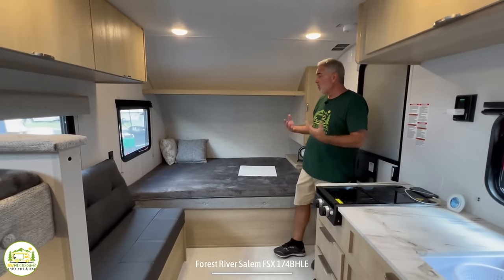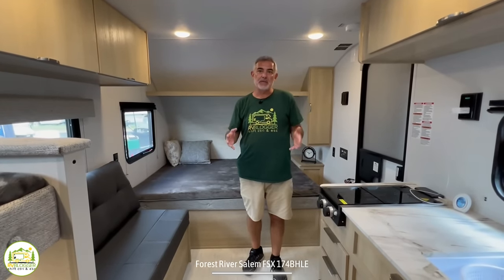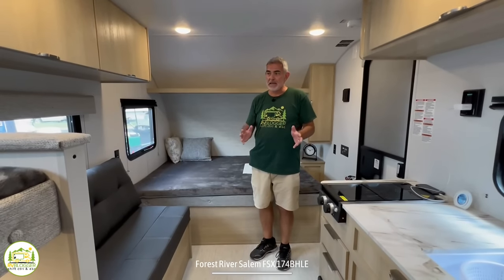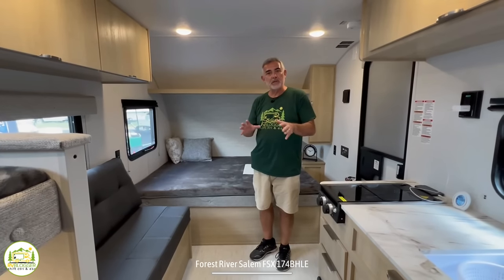Our first impression when we walked inside is that it is a fantastic beginner's camper, especially for a small family that's just getting started with RVing. The size is right, the price is right, there's no slides in here that can go wrong. So it's really a good starter camper.